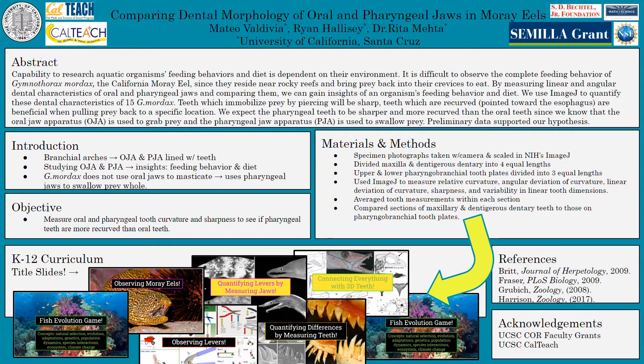Hello, my name is Mateo Valdivia, and this is 'Comparing Dental Morphology of Oral and Pharyngeal Jaws in Moray Eels.' It's difficult to observe the complete feeding behavior of Gymnothorax mordax, the California moray eel, since they reside near rocky reefs and bring prey back to their crevices to eat.